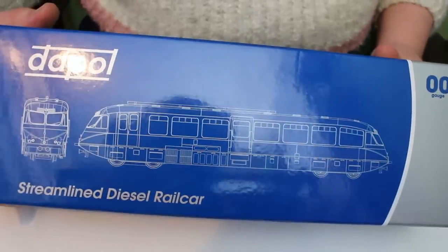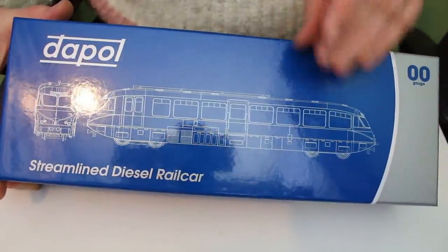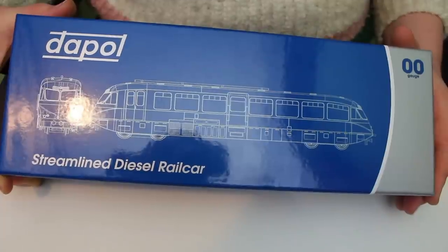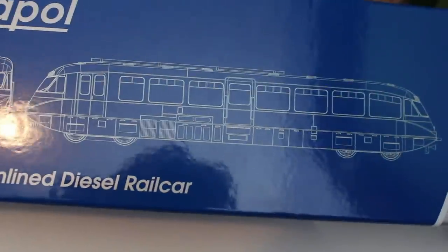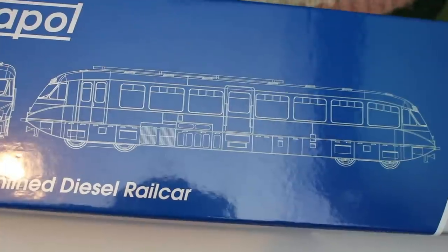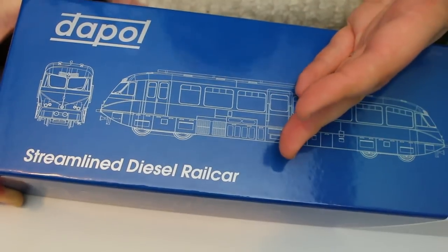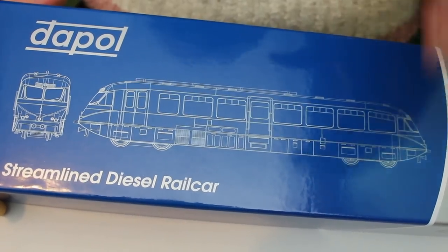So here it is. It's the streamlined diesel rail car from Dapol and they do this in two different variations. They do it as the passenger rail car — I think these were nicknamed by the Great Western Railway, who first introduced them, as the Flying Banana, and you can actually see that from the picture with the shape. But they also did it as a diesel parcels unit, and I guess these were the forerunners of things like the Class 128s and similar, and the Class 419s that we saw later on during the BR period.